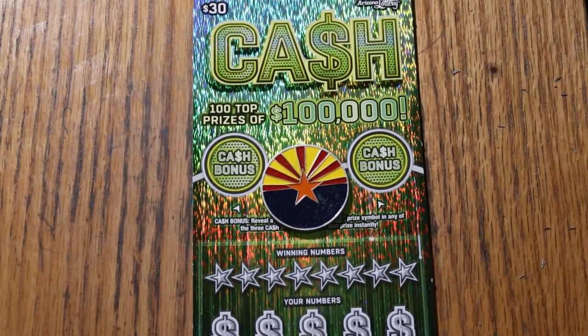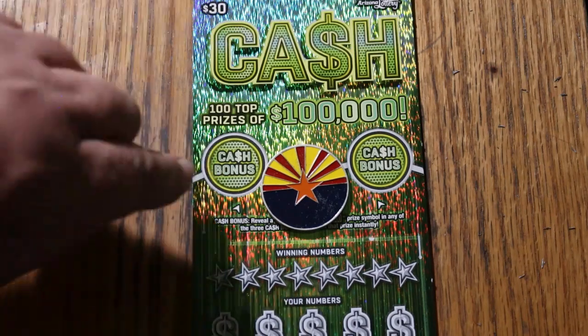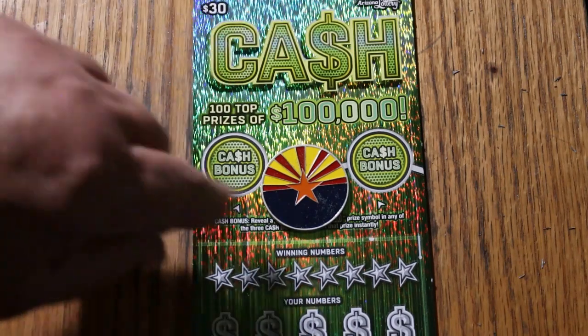Simple match your number to the winning number, find the stack of bills, win the prize. Find the 50 times symbol, win 50 times the prize. Or find one of these bonuses for 50, 100, or 500, but not necessarily in that order.